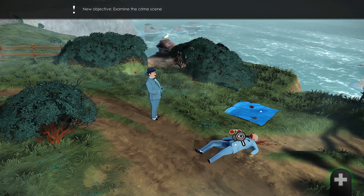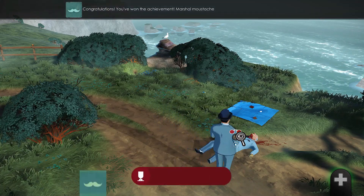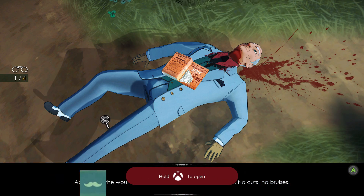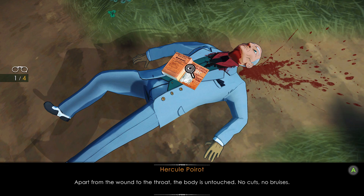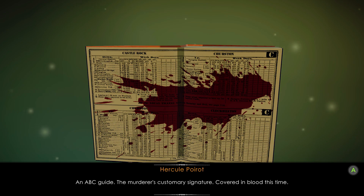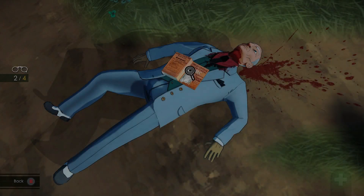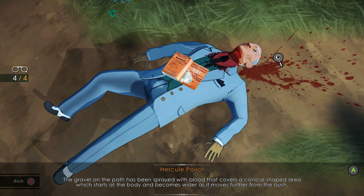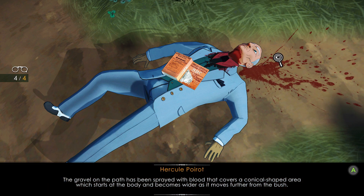Investigate the body and investigate in between his legs the book and, as usual, turn it around, his throat and the blood splatter. Apart from the wound to the throat, the body is untouched — no cuts, no bruises. An ABC guide, the murderer's customary signature, covered in blood this time. Sir Carmichael's throat was cut — it's a clean incision, a professional murder. The gravel on the path has been sprayed with blood that covers a conical shaped area, which starts at the body and becomes wider as it moves further from the bush.